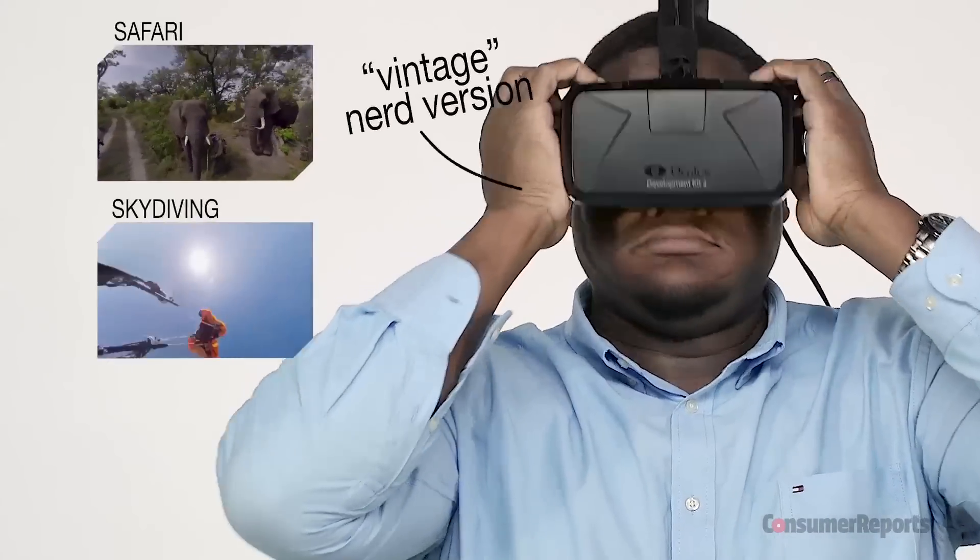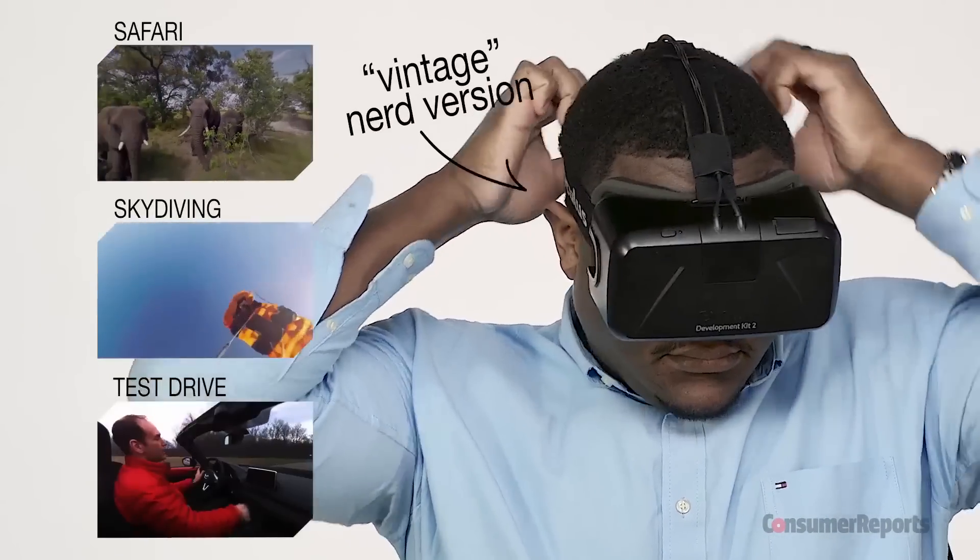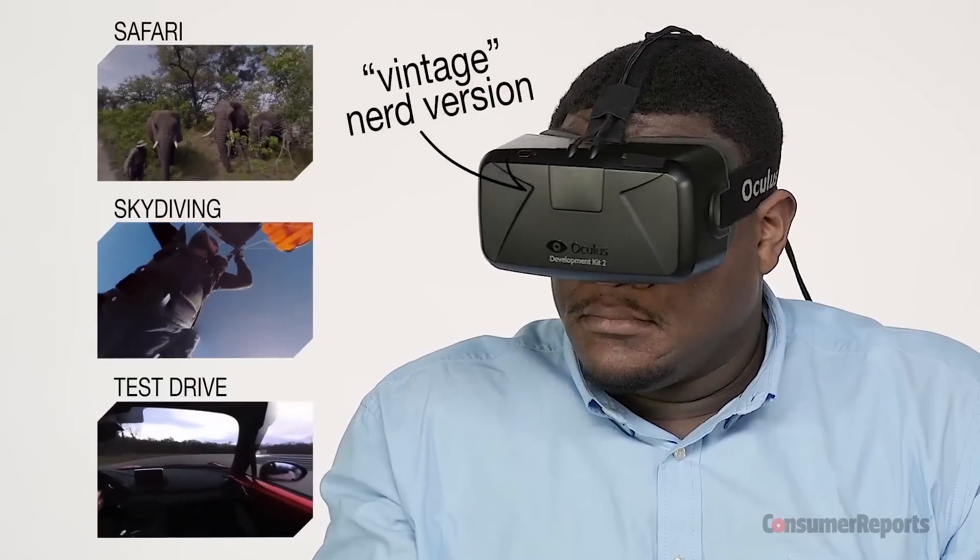Now it's time to really immerse yourself in VR. Grab a computer and hook up a high-end headset. Riding shotgun around Consumer Reports' test track.